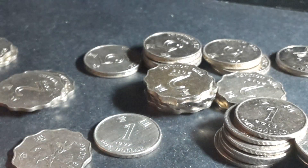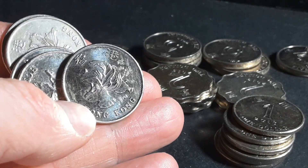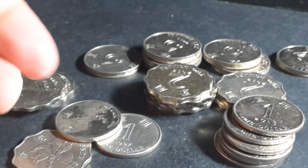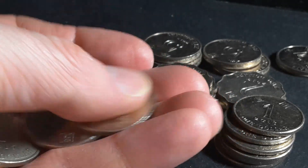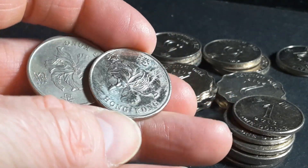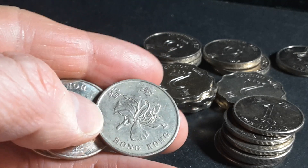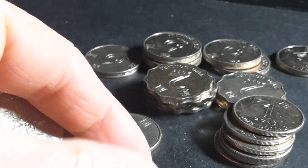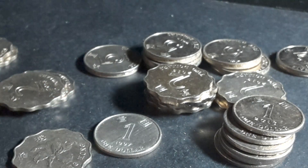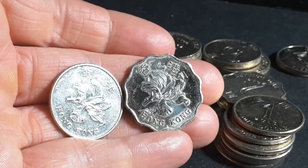I do have a few 2015 one dollar coins, and as you can see there's some detail — that one is quite detailed. These are all 2015 in case you're wondering. Here's another one with good detail; this one's a bit circulated but you can still see the detail in the veins. It's similar to the two dollar coin, although if I put the two dollar coin next to it the detail is actually a lot better on the two dollar than the one dollar.